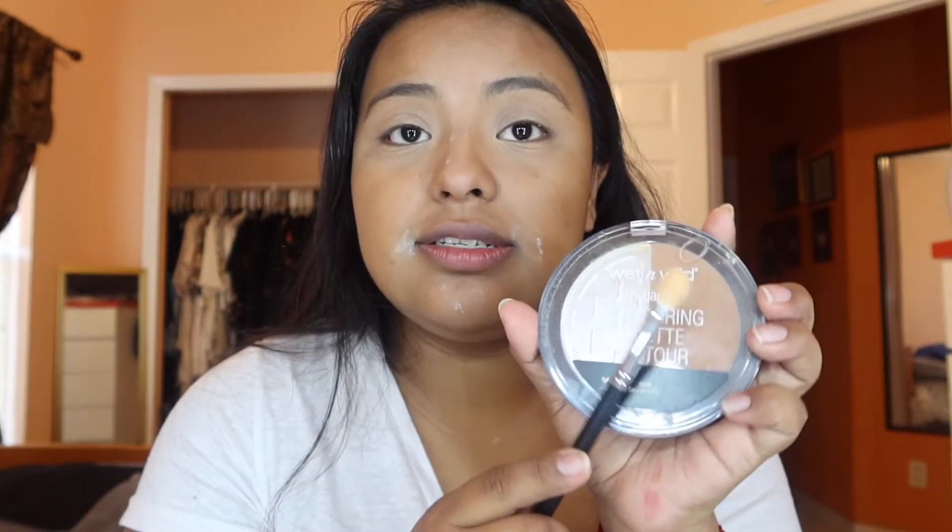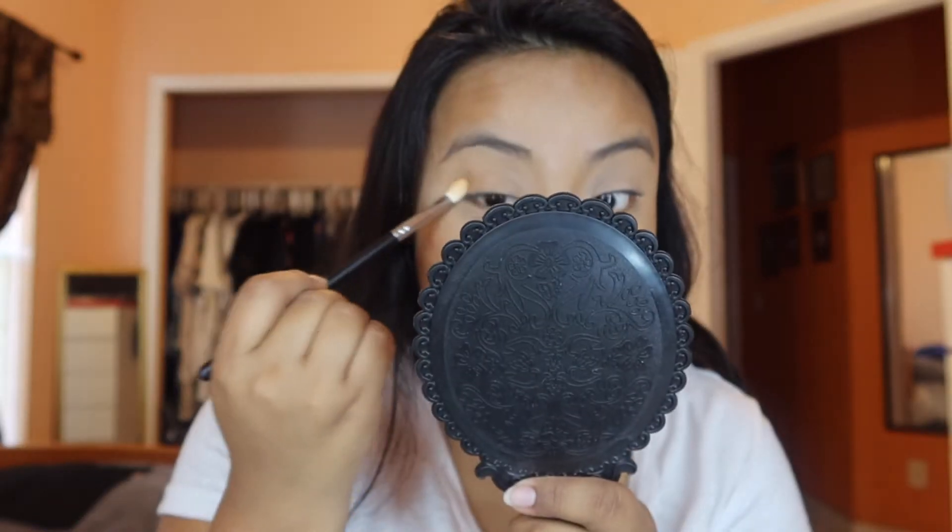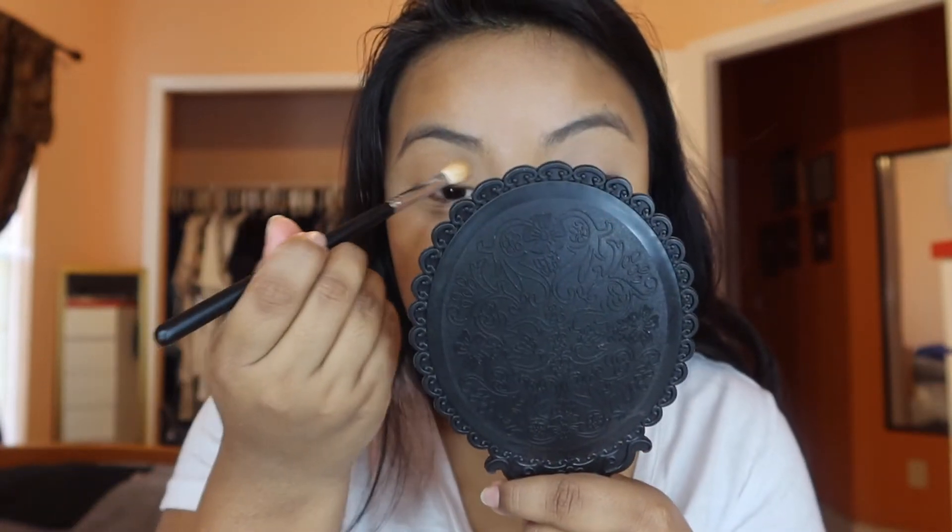I'm not even gonna play with eyeshadow, so I'm just gonna use this Wet and Wild contouring palette and take the bronzer shade. I think this reads more as bronzing than contouring — I don't know why, I just feel like contouring is with a stick. I'm taking some onto my brush and using it on my eyelids to get bronzed. I've done all of this in under 10 minutes and I'm kind of impressed.